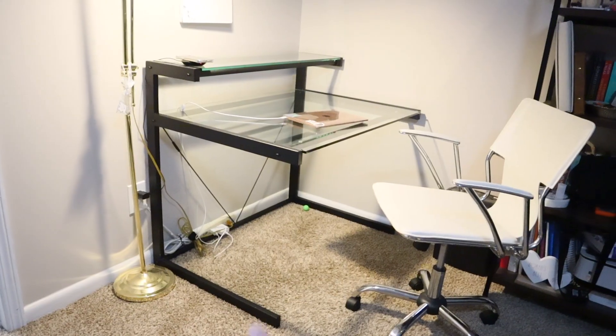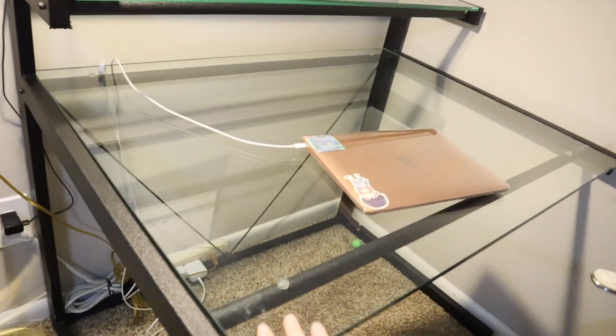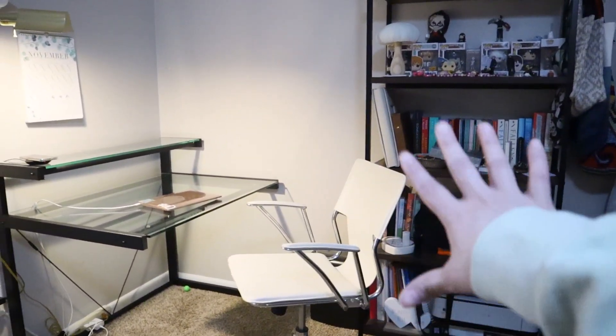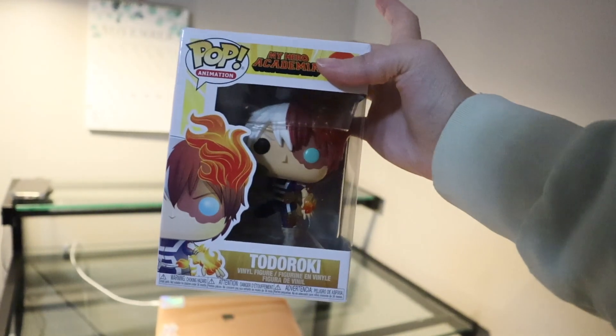Oh, I also found some anime stuff — I got a little Gojo keychain and Shoto Todoroki's Funko Pop that I was looking for. So this is the new desk — it's got a black metal frame and this part is glass, and this little part is also glass, so it fits really nice and looks really clean. This is what we'll work with. There's a Funko Pop I was telling you guys about. Let's get started.